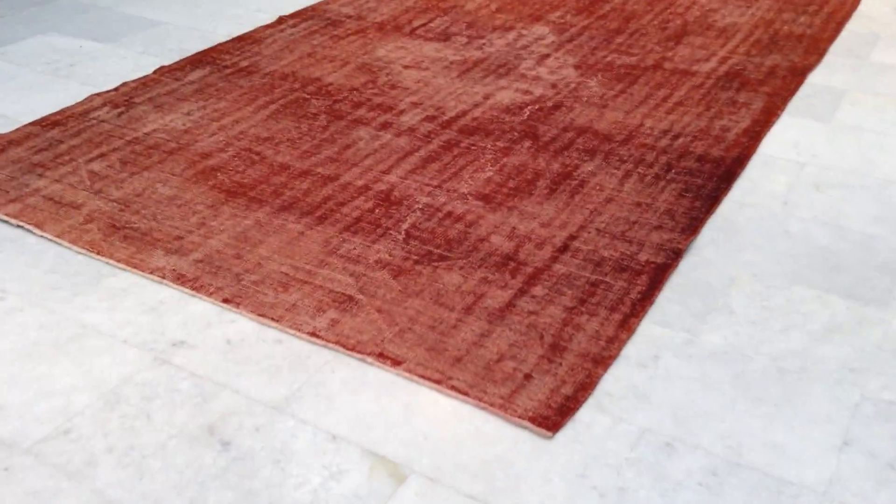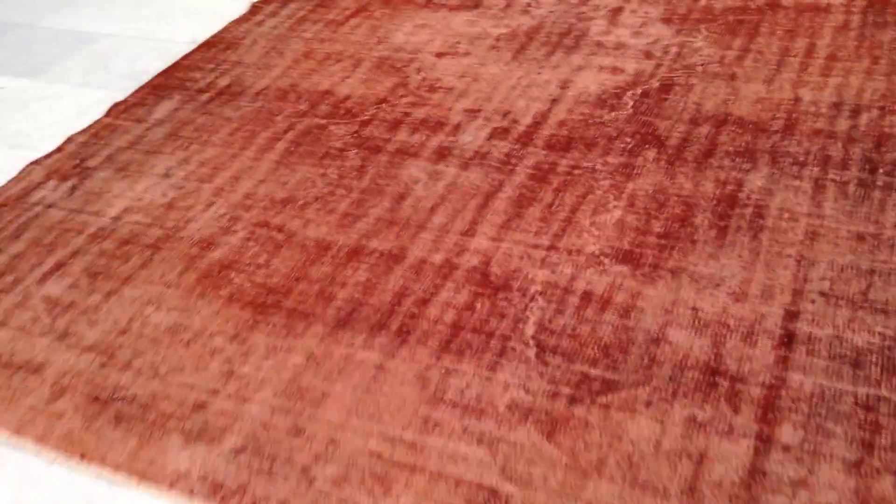This is a vintage carpet, 7768. It's a Turkish handmade vintage carpet, with a very gentle, elegant red color tone to it.